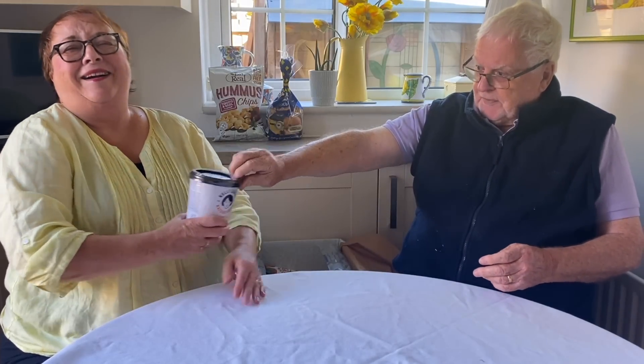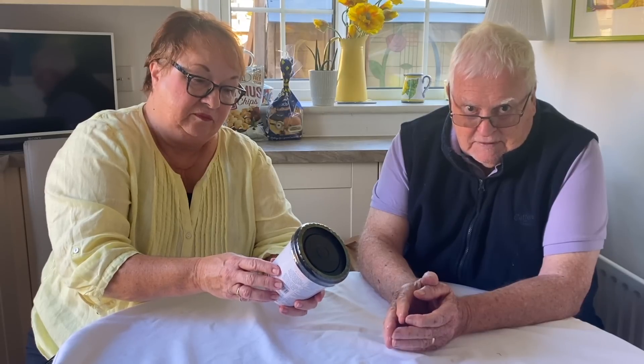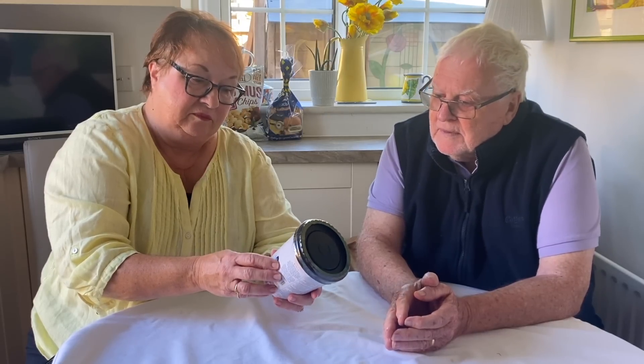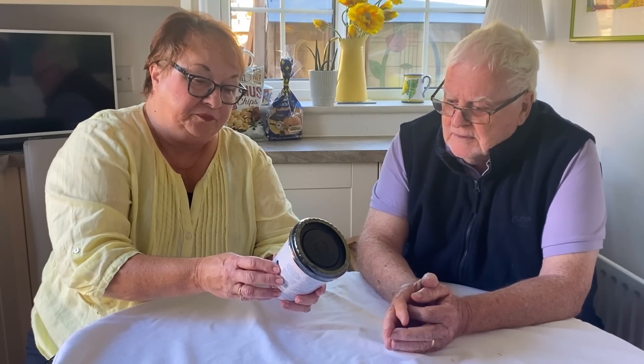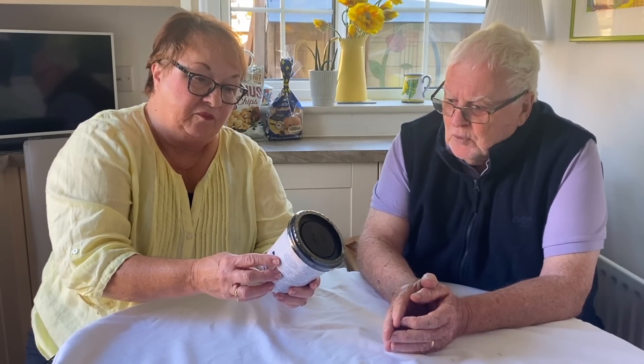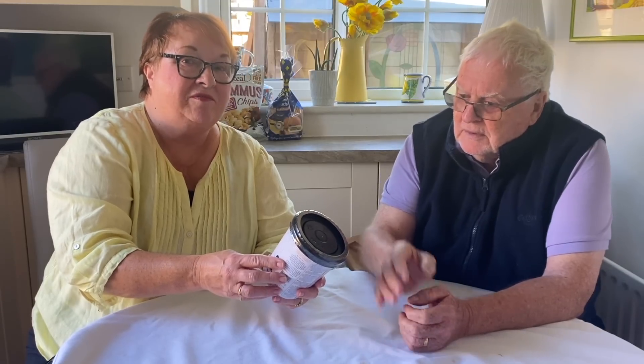Next item is a Korean-recipe udon noodle cup. Kelly selected this recipe for its authentic katsu broth, generous portion of udon noodles, and katsuobushi dried bonito flakes topping which bring extra umami. This one is a little spendy at £2.90, but sometimes the pricier ones are really good.